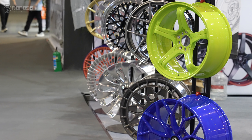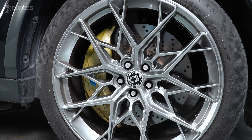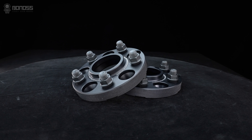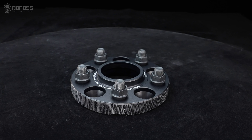However, aftermarket wheels usually vary in style, seat types, and materials. It may take more time and budget to get the correct fit. In this case, wheel spacers are the most cost-effective option to maximize wheel fitment easily.